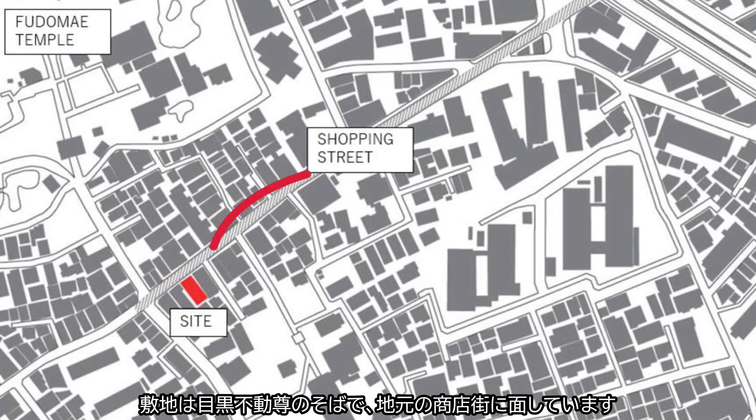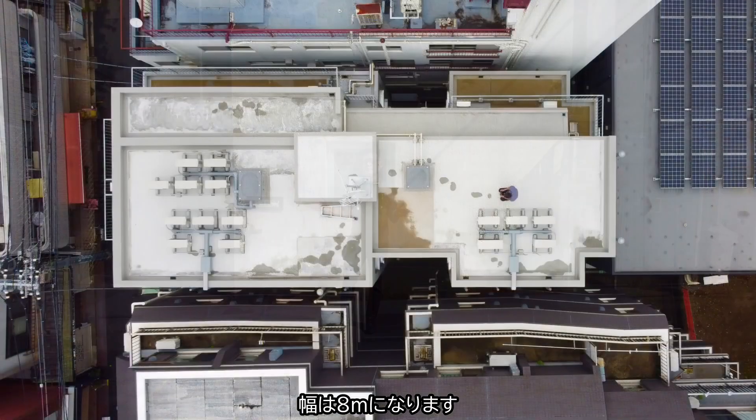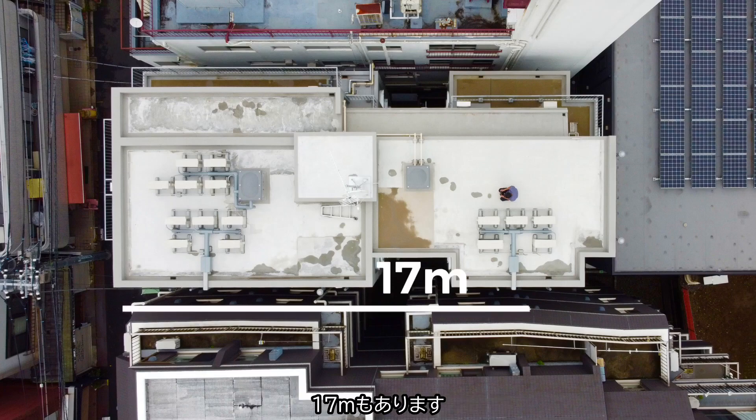The site is close to a temple and facing the local shopping street. This is the site of the project. The width of the land is quite narrow, which is about 18 meters, and the depth of the land is quite deep, which is about 17 meters.